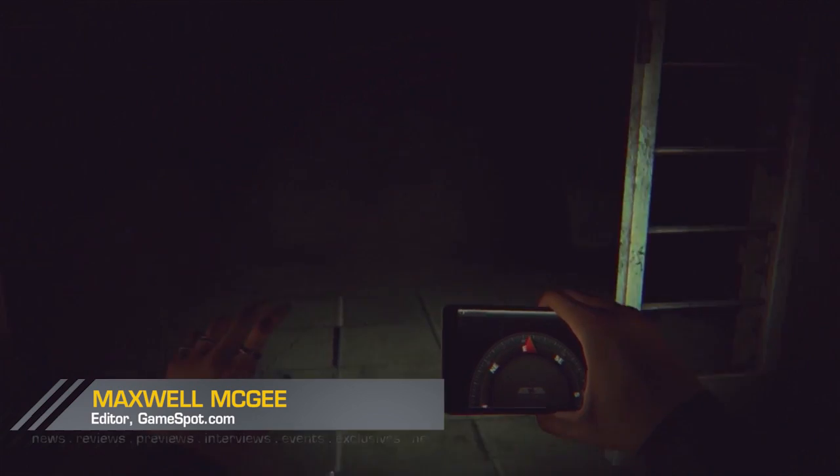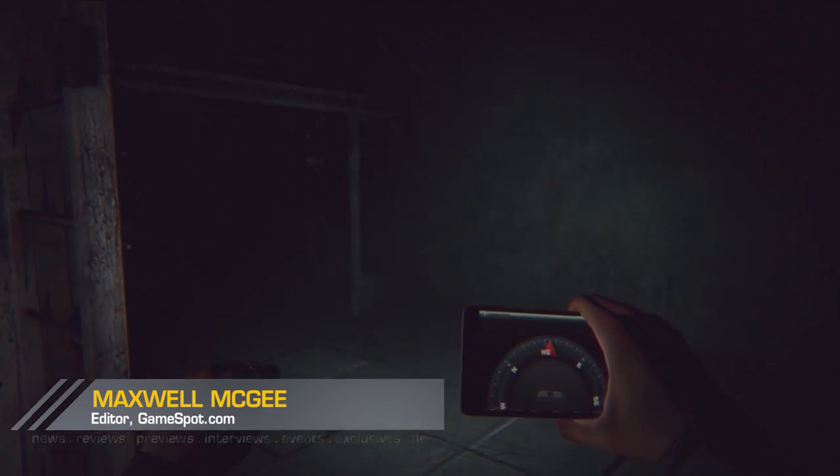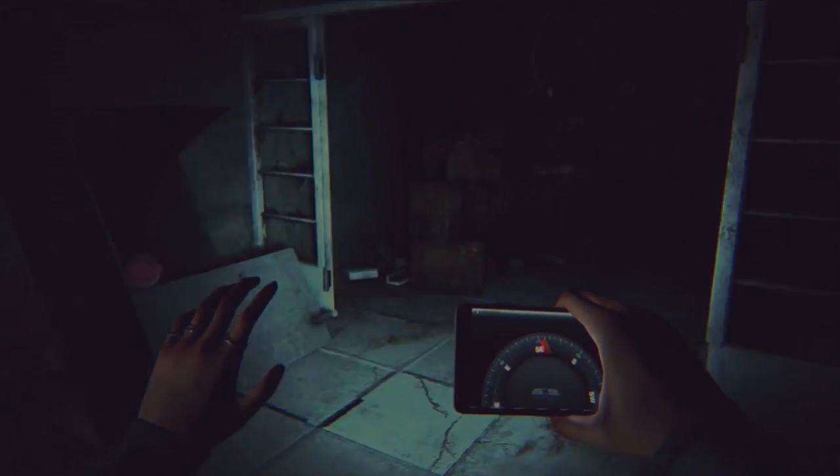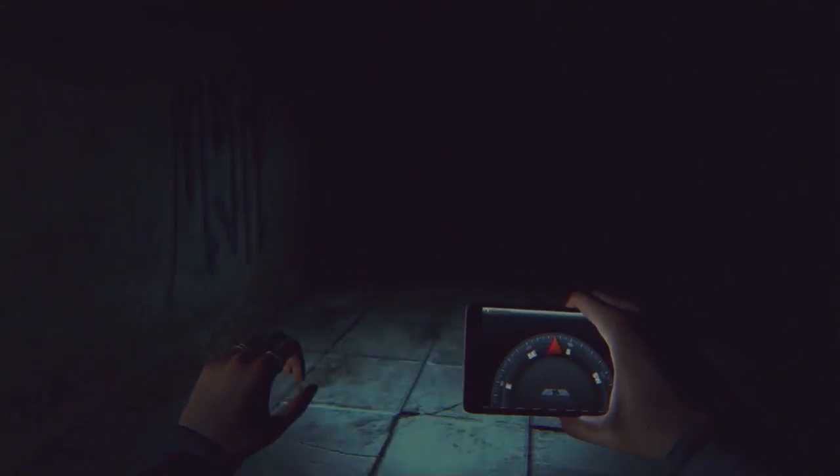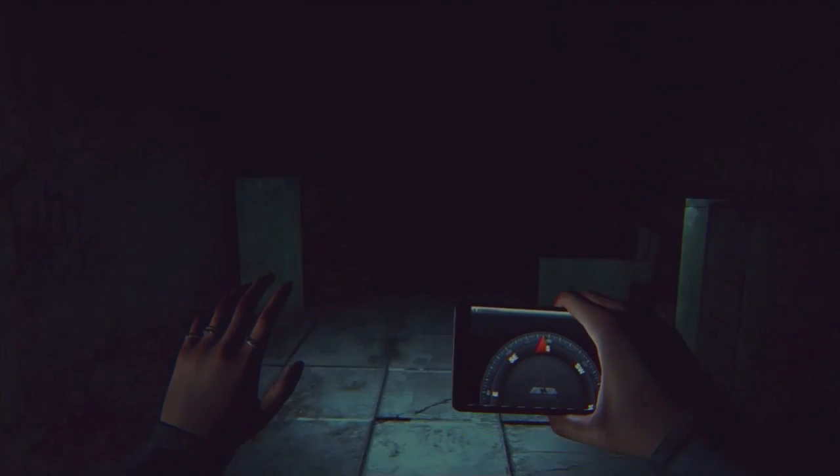How's it going everybody, Maximum McGee here, and today we are checking out Daylight, a new survival horror game. To help me do that, I'm joined by John Harden from Atlas and Andre Maguire, Creative Director at Zombie Studios.